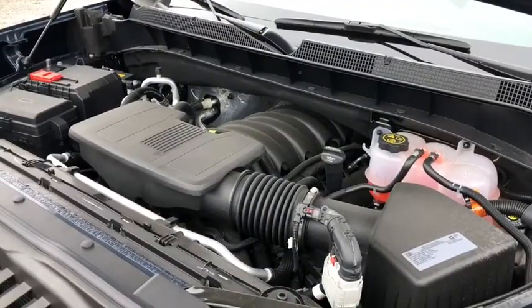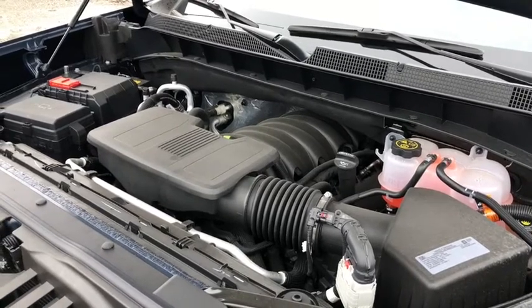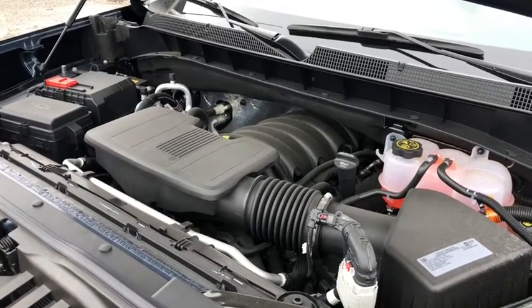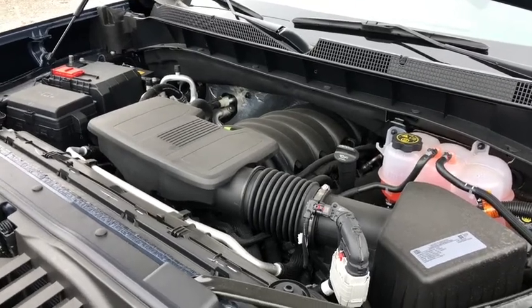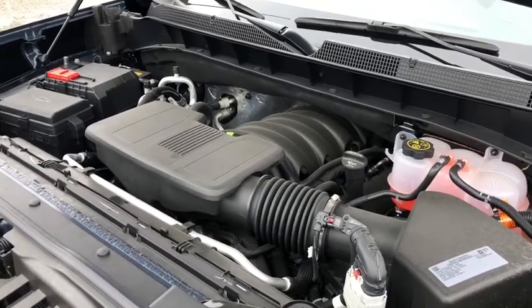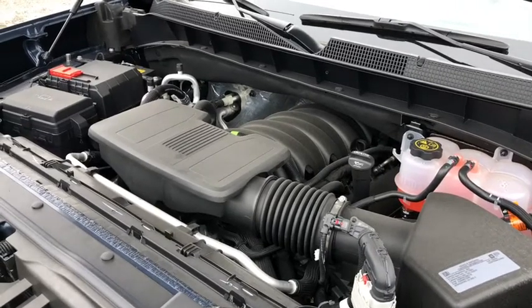The RST comes equipped with a 5.3-liter V8 engine, 355 horsepower, and 9,500 pounds of towing capacity. It has an 8-speed transmission and is equipped with the all-new Dynamic Fuel Management, which has 17 different settings, constantly adjusting to maximize fuel economy for you.